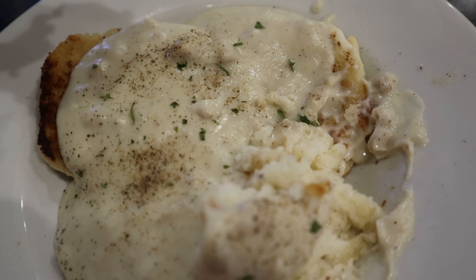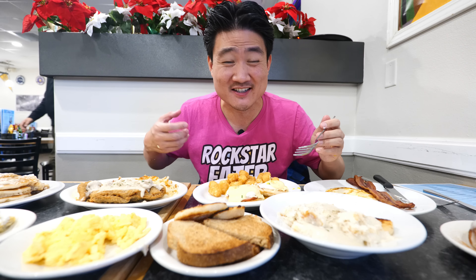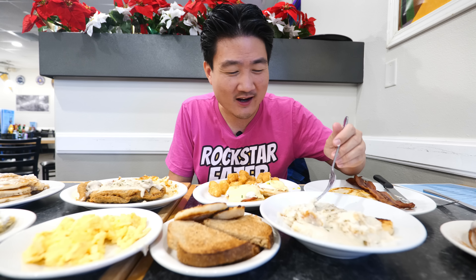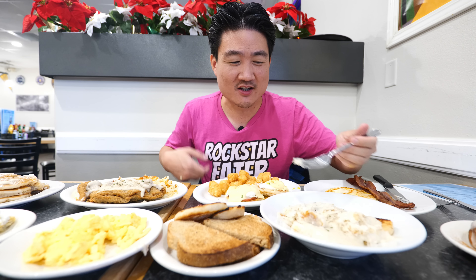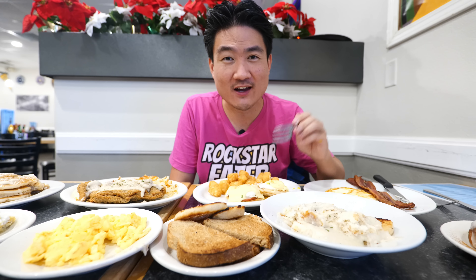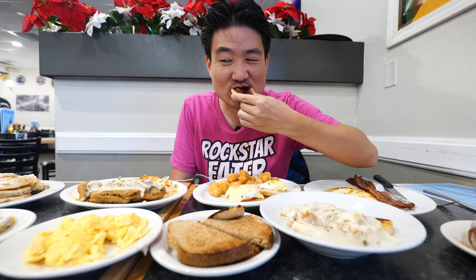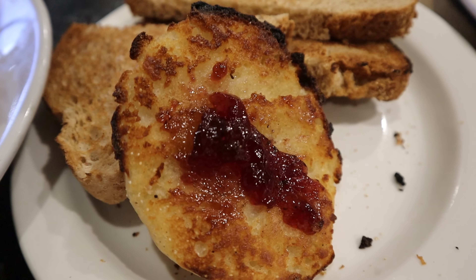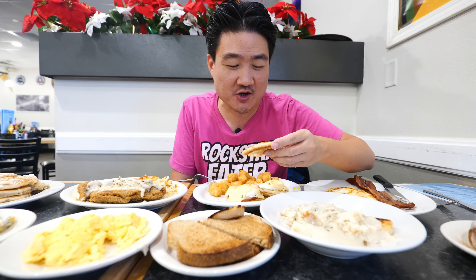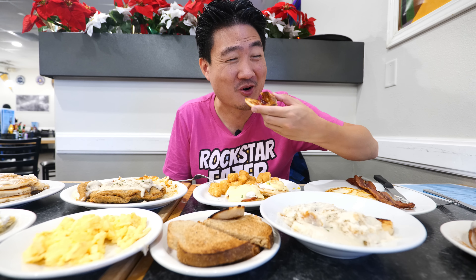I would say this is one of the softest biscuits I've ever had — it almost tastes like cake in some ways. Generally it's a very feel-good dish with the gravy over the biscuits. Reminds me of vacation food. Bread is always a very easy thing to eat: breads, English muffins, cakes. This jam is perfect — it's not a house-made jam, but still it tastes so good.